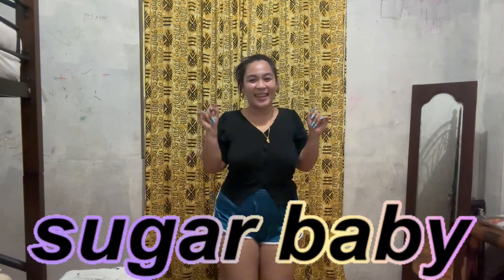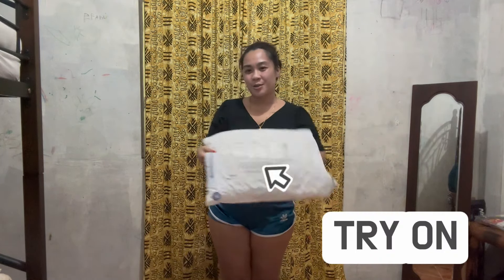Hello guys! Welcome back to my channel. It's me, Julia Duggany Knight, your shaker baby. Okay, so for today's we will be doing a try-on.